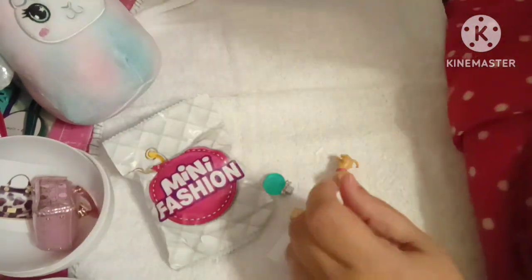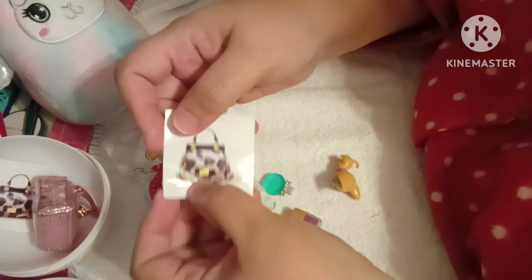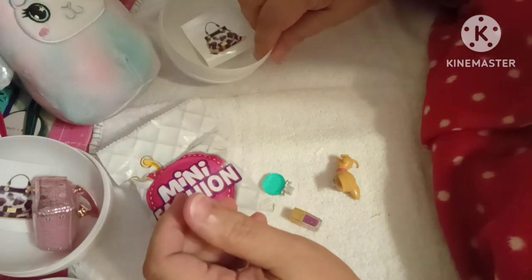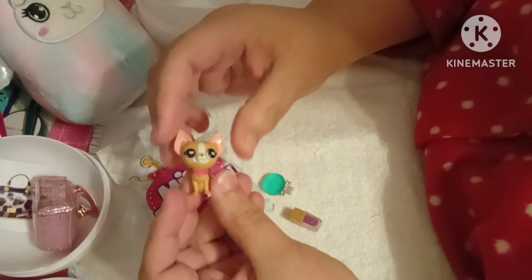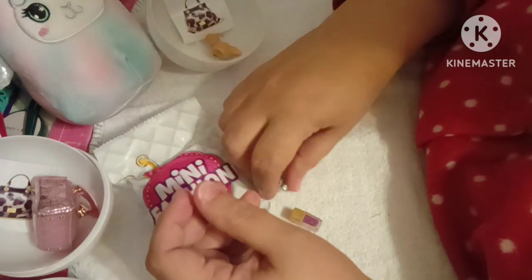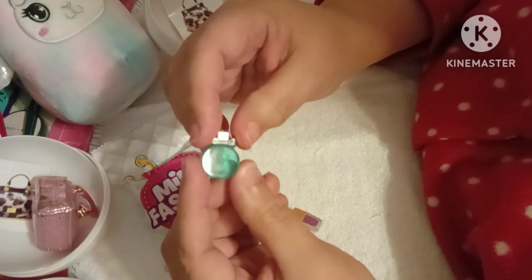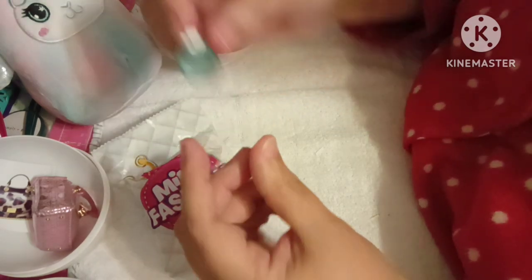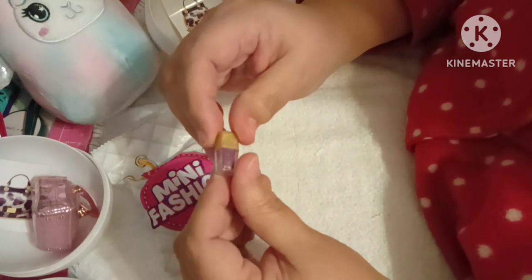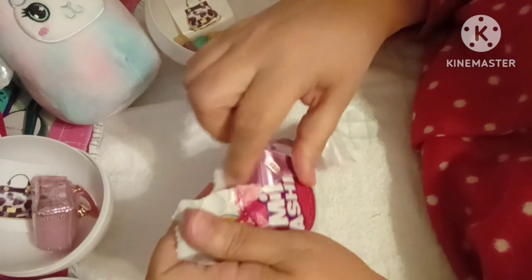These are different — look, I got something different. So I got this sticker this time around, very cute. I got the little dog — very cute. This perfume bottle, very nice. I like that, so pretty. And then this one almost looks like a nail polish. So then let's pop open the purse.